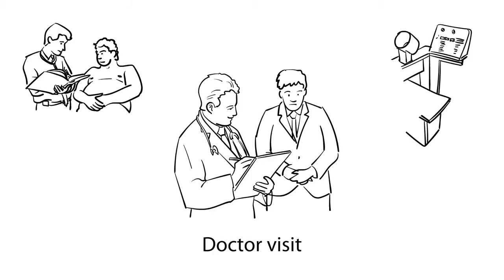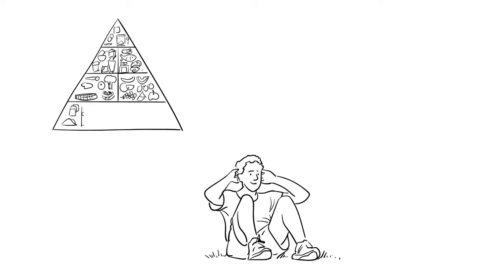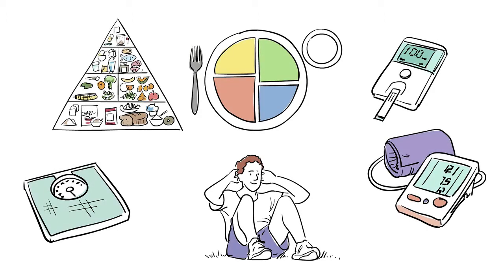Meet Bob. Bob has been diagnosed with diabetes during his routine visit to his doctor. He has been given a guideline to eat healthy, exercise and maintain a healthy lifestyle along with regular medication.